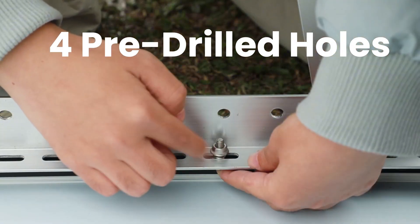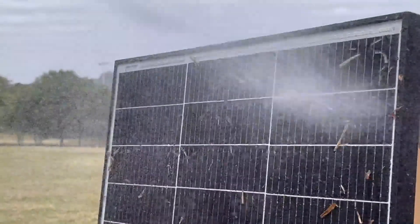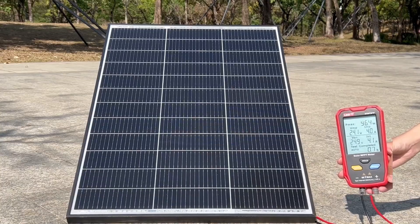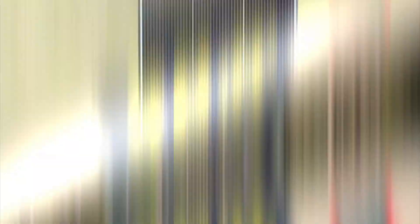With a conversion efficiency of 25%, this panel doesn't just survive harsh weather — it thrives in it. The 16 BuzzBar N2H cell design ensures higher output even under clouds or drizzle, and drastically reduces hotspots and micro-crack failures.